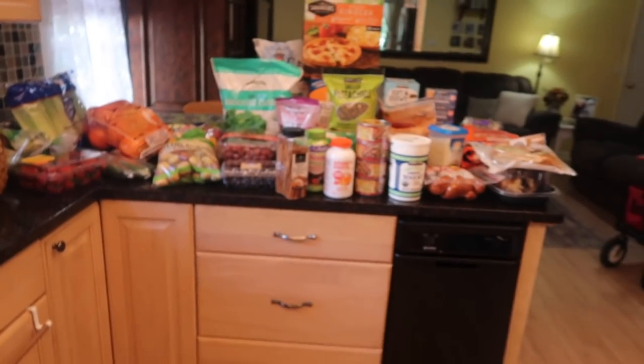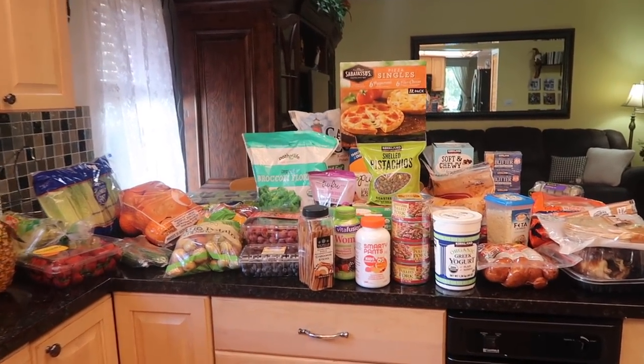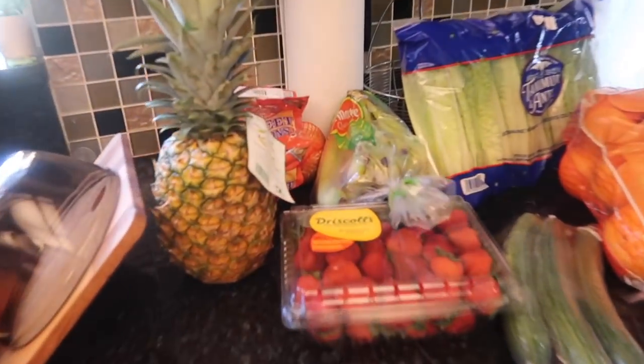Hello party people! I have a Costco haul for you today. I spent way too long at Costco this morning marveling over all of their Christmas decor and I posted a shop with me yesterday. If you want to see all the new stuff Costco has that I did not buy, go check that out. Otherwise, let's get into the food because I got a lot of it — almost $300 worth.